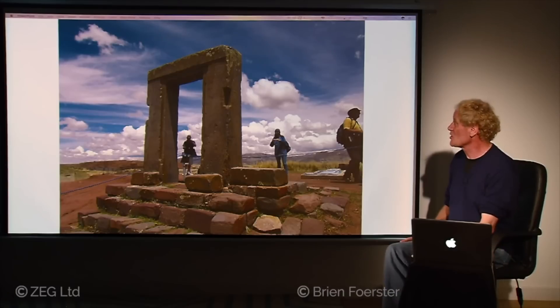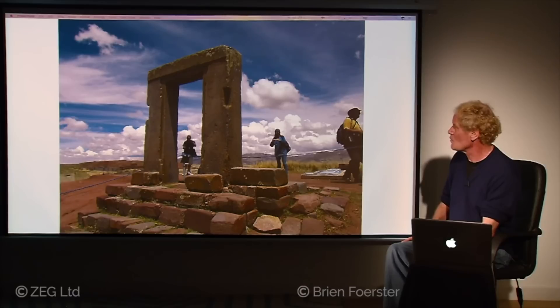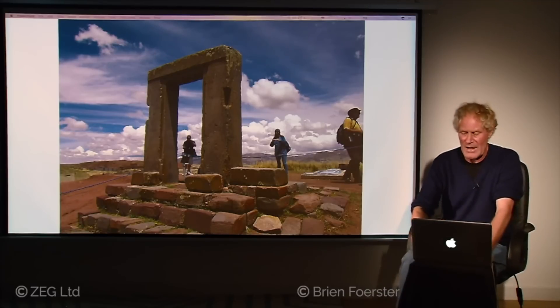This feature is called the Gate of the Moon — it originally was one piece of stone, so it would have weighed probably seven tons. Once again the quarry is 55 miles, or about 80 kilometers, away.